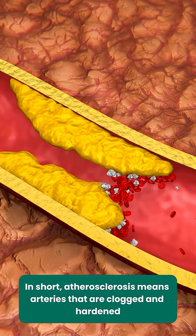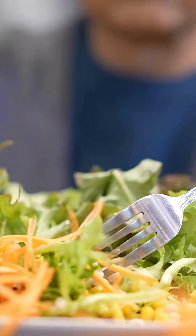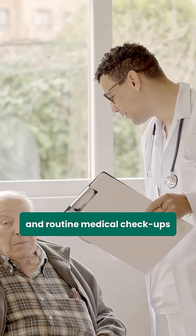In short, atherosclerosis means arteries that are clogged and hardened. The best protection for your heart is regular exercise, healthy food choices, and routine medical checkups.